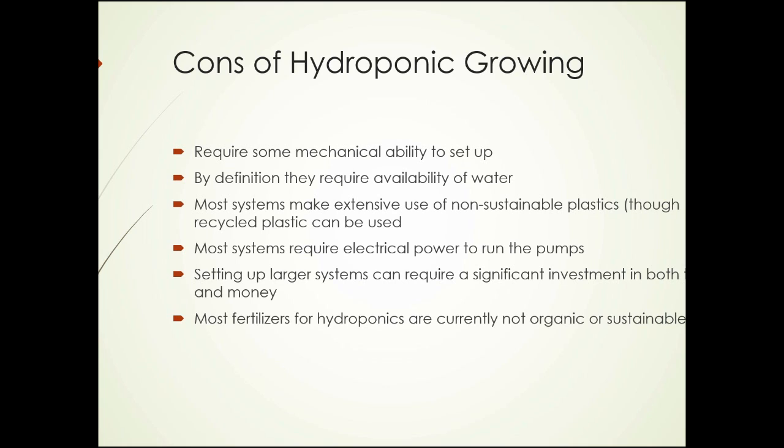What are some of the negative aspects? They do require some mechanical ability to set up if you get more complicated than putting a crocus bulb in a glass. By definition, they require the availability of water, but then so does all growing of plants. Most systems make extensive use of non-sustainable products such as plastic, though recycled plastic could be used. Most systems require electrical power to run the pumps. Setting up larger systems can require a significant investment in both time and money. And most fertilizers for hydroponics are not currently organic or sustainable in nature.